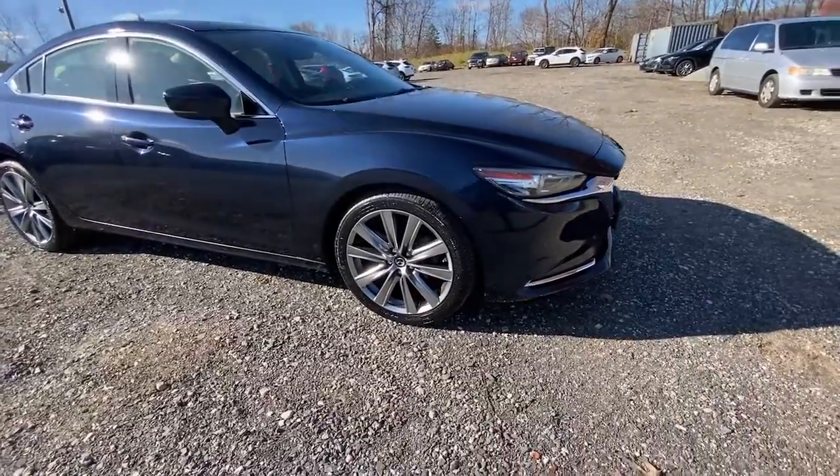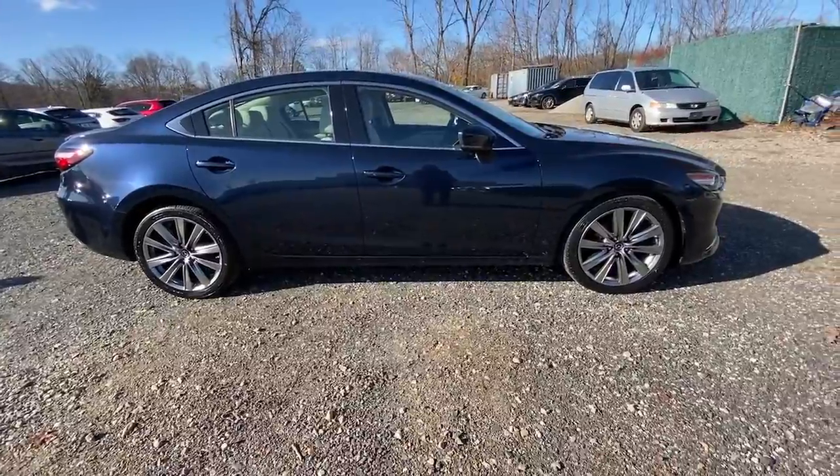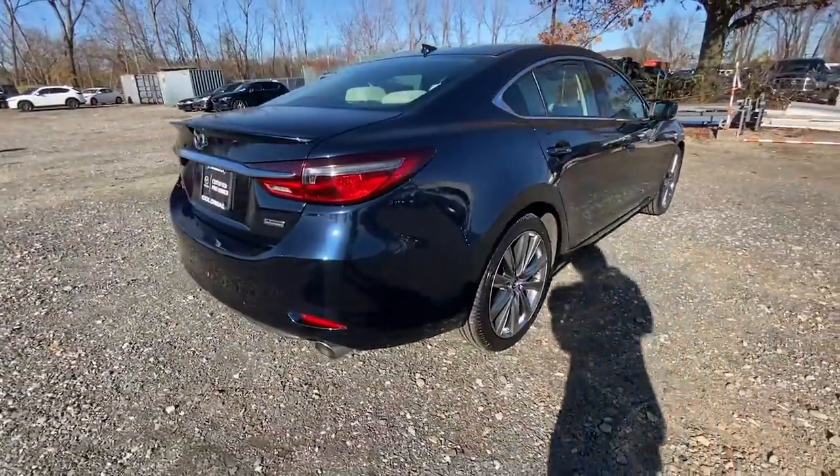Get into a car with value. 2018 Mazda Mazda 6. This vehicle still has fewer than 5,000 miles on the clock, so it won't last long.